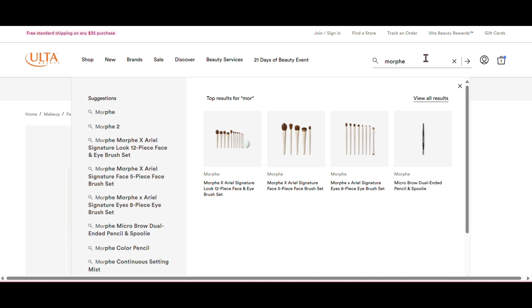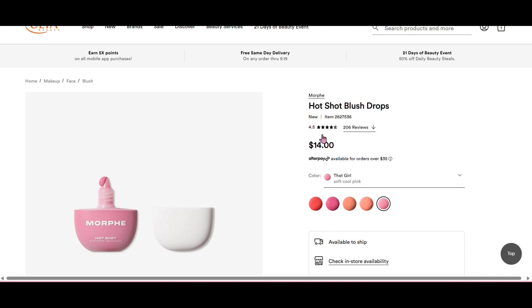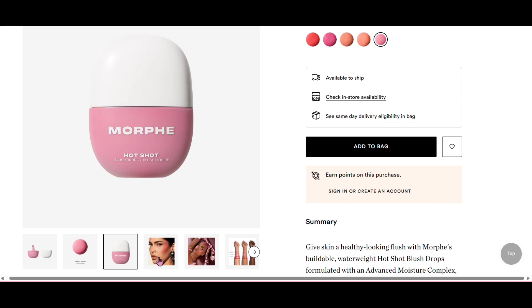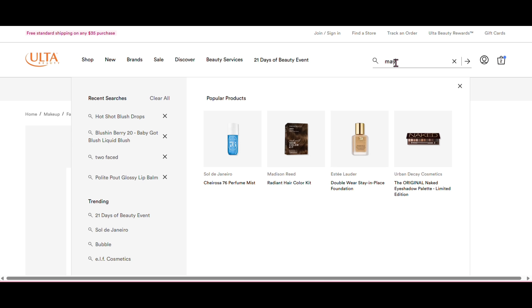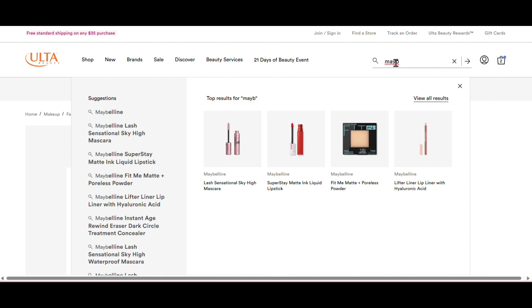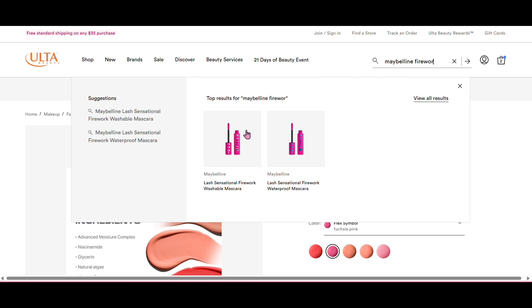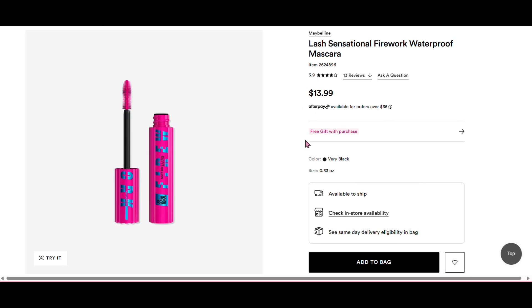I'm going to show you guys me typing on Ulta.com and just choosing the products I told you about because I'm actually so excited - I literally love shopping so much. So I got the Morphe drops in the shade Flex. Then I was looking at the Maybelline Firework mascara because I saw Darcy McQueenie have it and it just looks really amazing. I decided to go with the waterproof because that's the one she recommended, and it's $13.99.